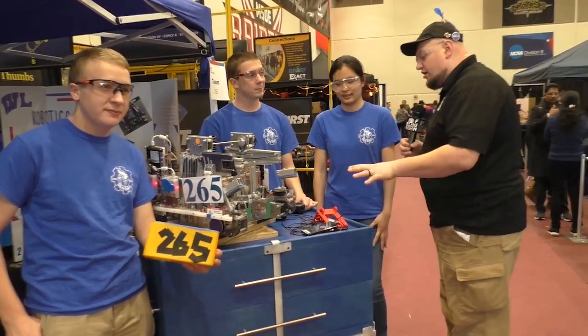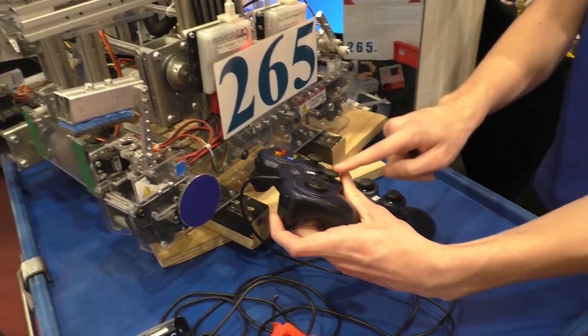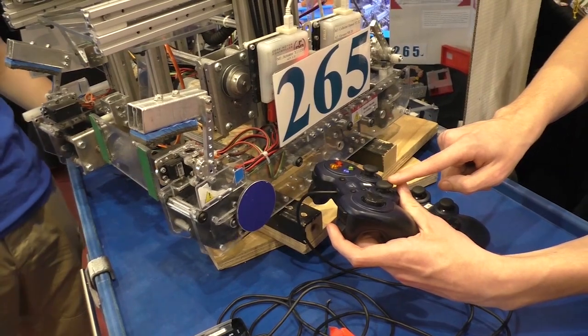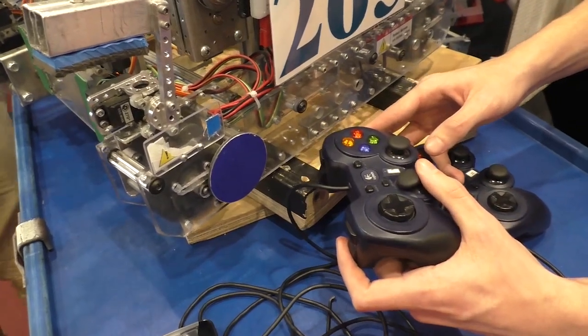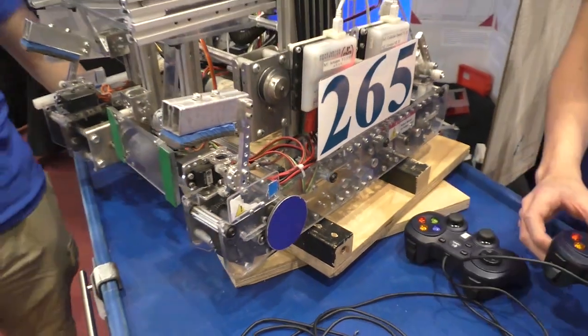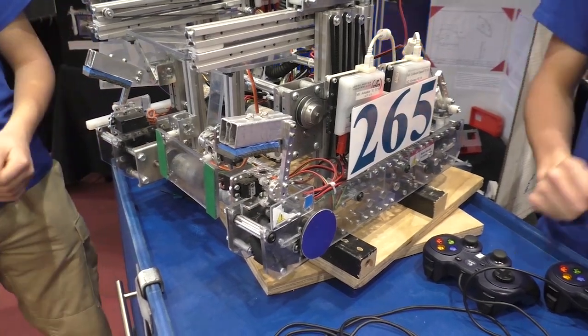So Emily, kick us off on the programming. We're going to be looking at some of the controller functions and how you've been operating that. My name is Emily and I'm mainly working on the programming team. For Teleop, we have a slow-motion mode which can help us drive precisely and safely — it can improve our score a lot. When you hit this button, it shifts to slow-motion compared to the normal version, which is a lot faster. It's about 50% of the normal speed.